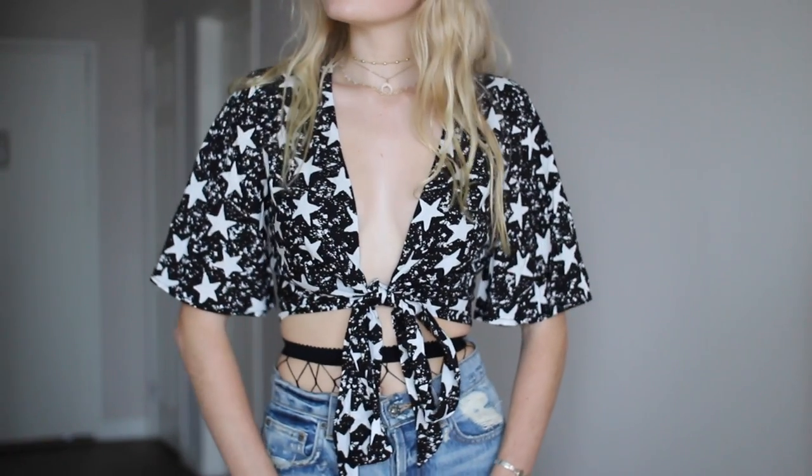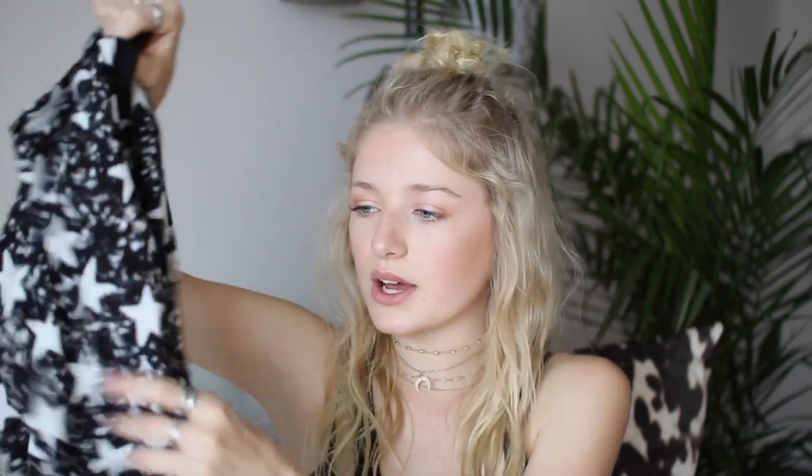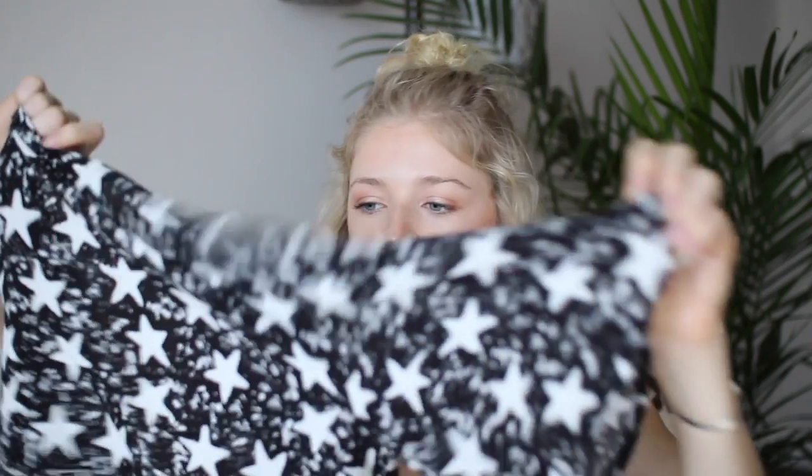I also picked up that wrap top in a starry design — just black and white stars. Stars are my new obsession. You can tie this a bunch of different ways, which I'll show you in the try-on clips. I really like the sleeves and these tops fit me really nice. I also picked up another wrap top — this one is velvet, and it will be great for the fall and winter months coming soon.